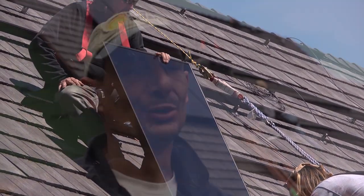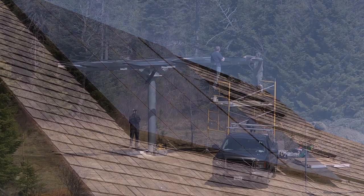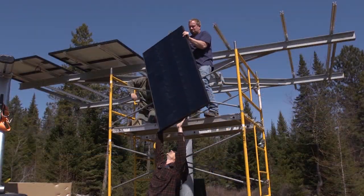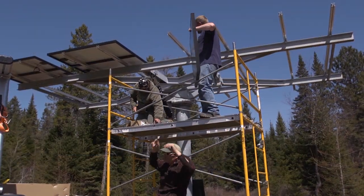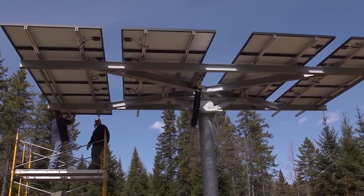There are two arrays going in here. We had room on the garage for half of the system, and then the other half we're actually putting on a two-axis tracker down in the field. So we're going to have a side-by-side comparison — a fixed roof mount versus a two-axis tracker — to see what kind of efficiency gain we get from that tracker.